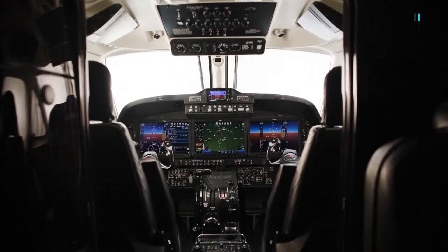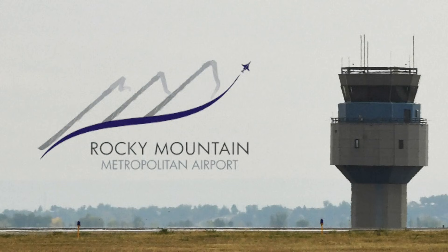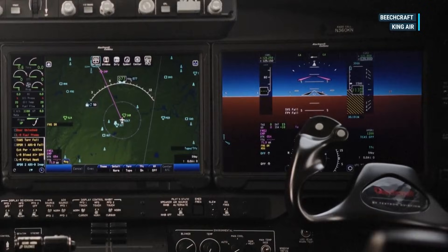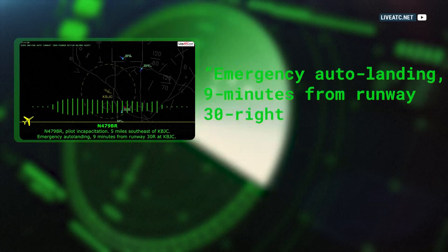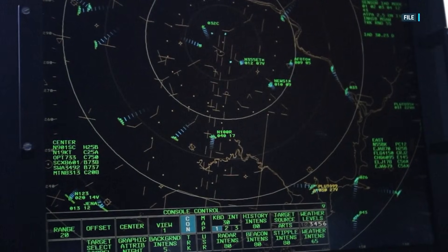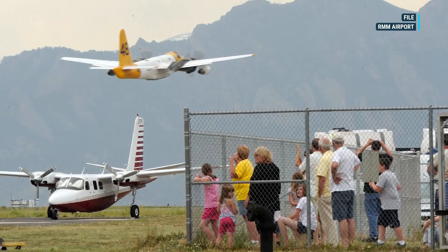A computerized voice breaking over the radio, alerting controllers at Rocky Mountain Metro Airport in Broomfield to an inbound emergency. The computer transmitted which runway the Beechcraft Super King would land on, then counted down as it approached. Immediately, the controller at the busy regional airport vectored other planes away from the inbound emergency.